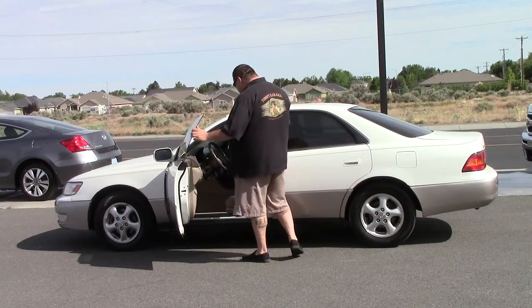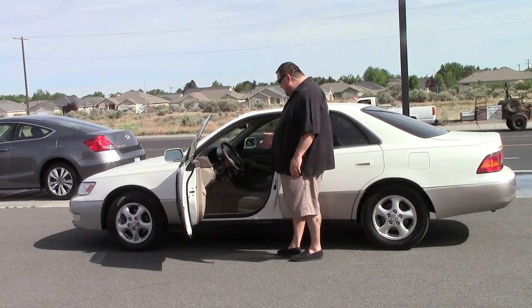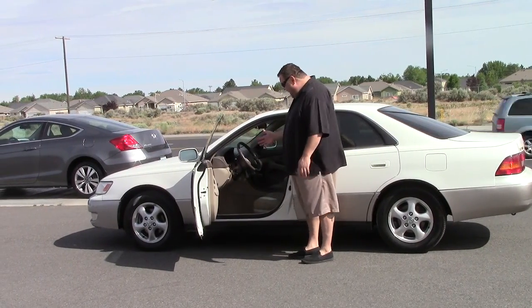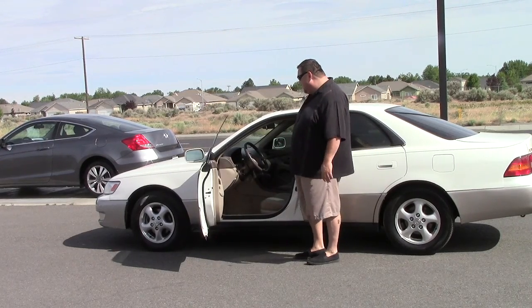Inside here you have the seat setting — I love the seat setting. Power seats, they do everything: up, down, sideways. And once I set my setting, it's there for me forever. My wife can set her setting.